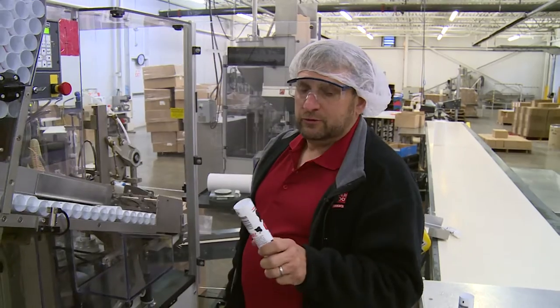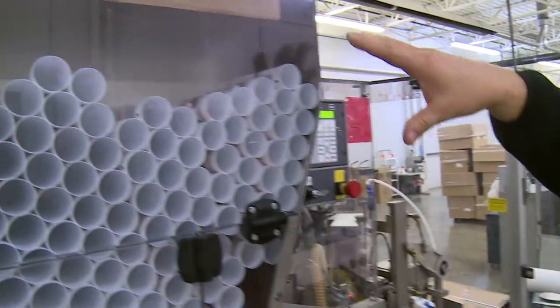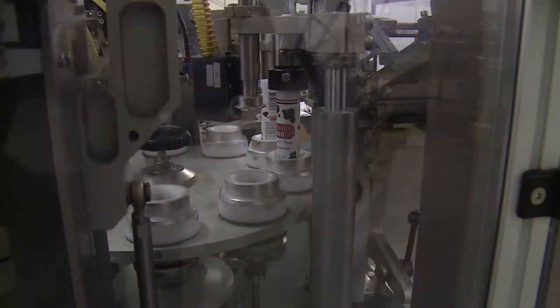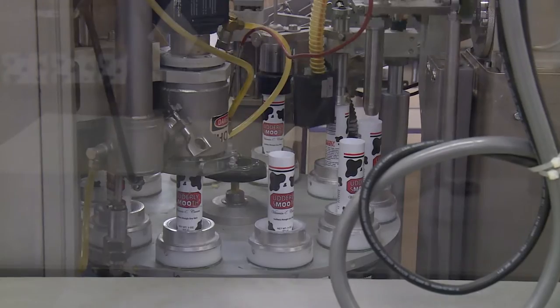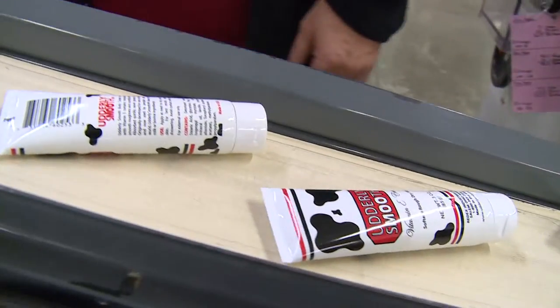When we do the tubes, we do a two ounce, a four ounce, and a three ounce tube. Today we're filling a three ounce tube with vitamin E. Employees load the tube right into the magazines, the machine takes them down and inserts it into the turntable. The first station we do insertion; the second position is where we give it a puff of air, pull it back, and make sure anything that may be in the tube we get out.